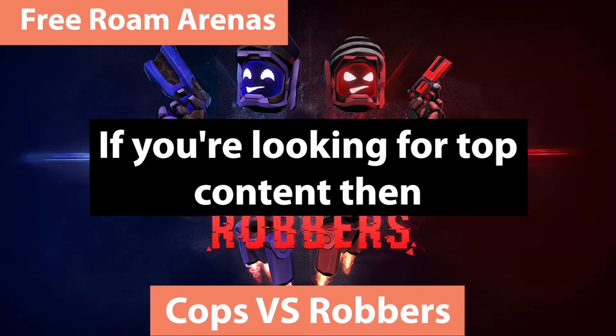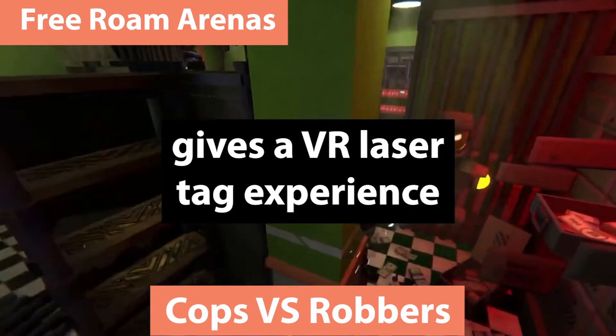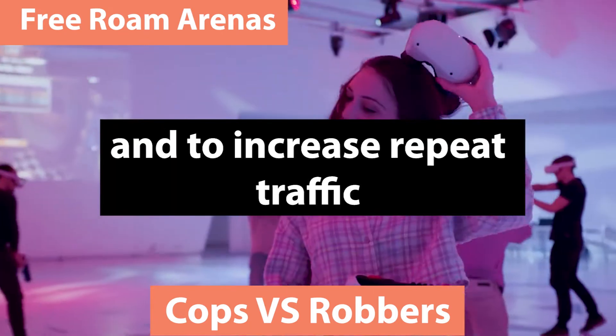If you're looking for top content, then Cops vs. Robbers gives a VR laser tag experience designed for parties and to increase repeat traffic.